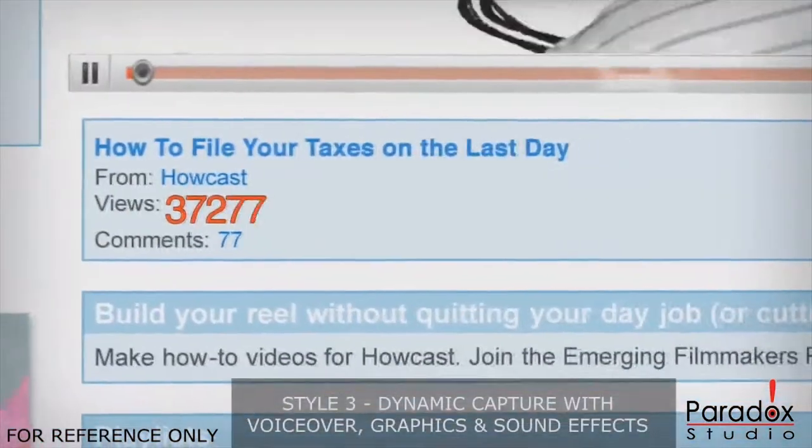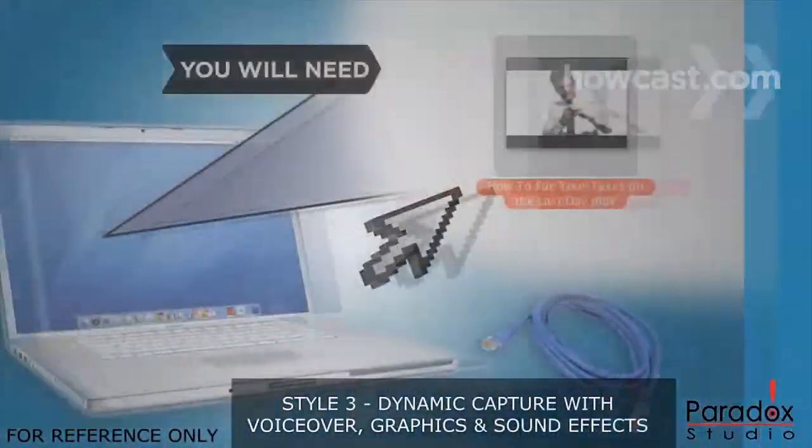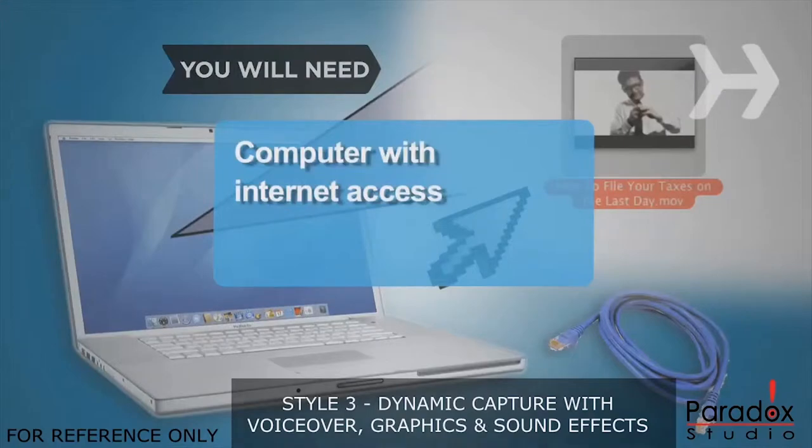How to upload a video to YouTube. You can reach millions of people with a YouTube video. But first, you have to get your video on the site. You will need a computer with internet access.